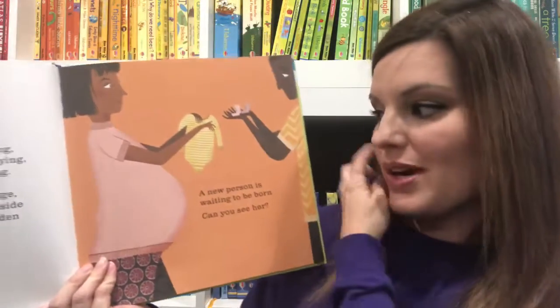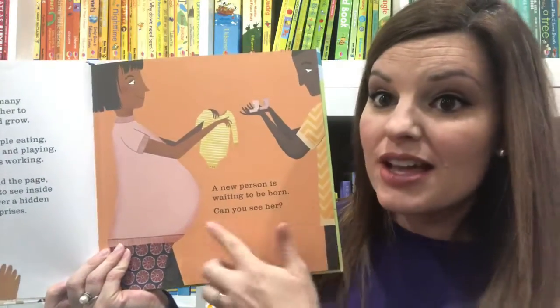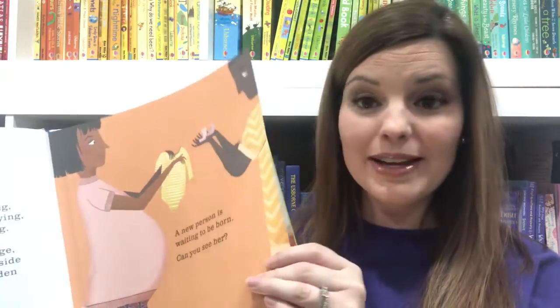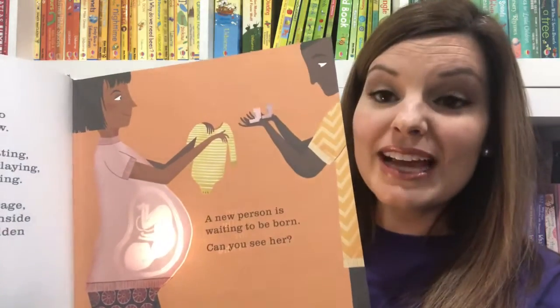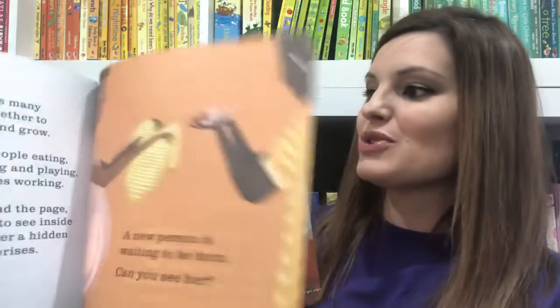So you read the story, and it says, 'A new person is waiting to be born. Can you see her?' It always ends with a question, and then when you take your light — you can use a cell phone light or a flashlight or a tap light — and you just shine it behind the page, you will see a hidden image appear.